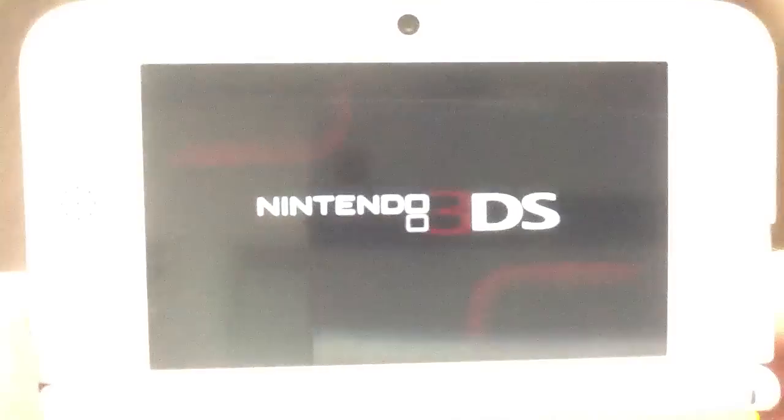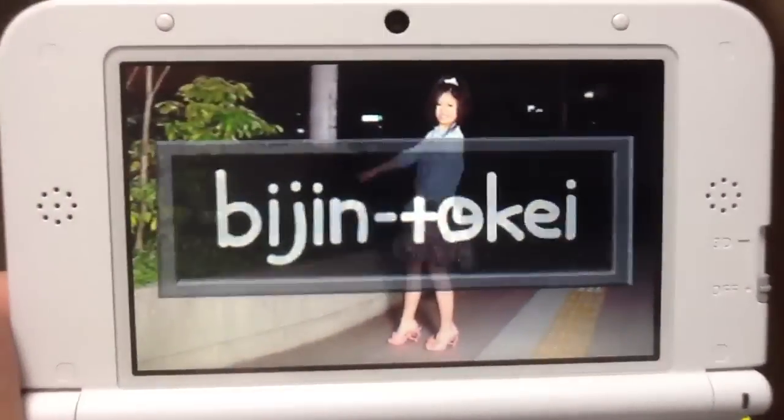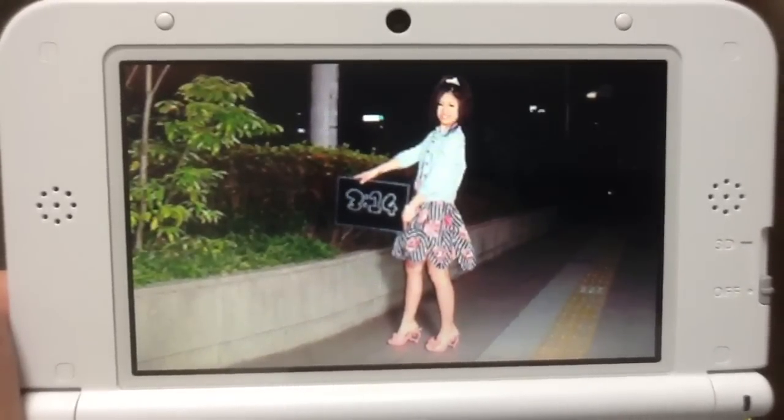Let's see what that is. This does have 3D. What this is, is it's a bunch of — I don't know how many — but they got a bunch of beautiful women to do this: to hold up a chalkboard with the time. The picture changes every minute.